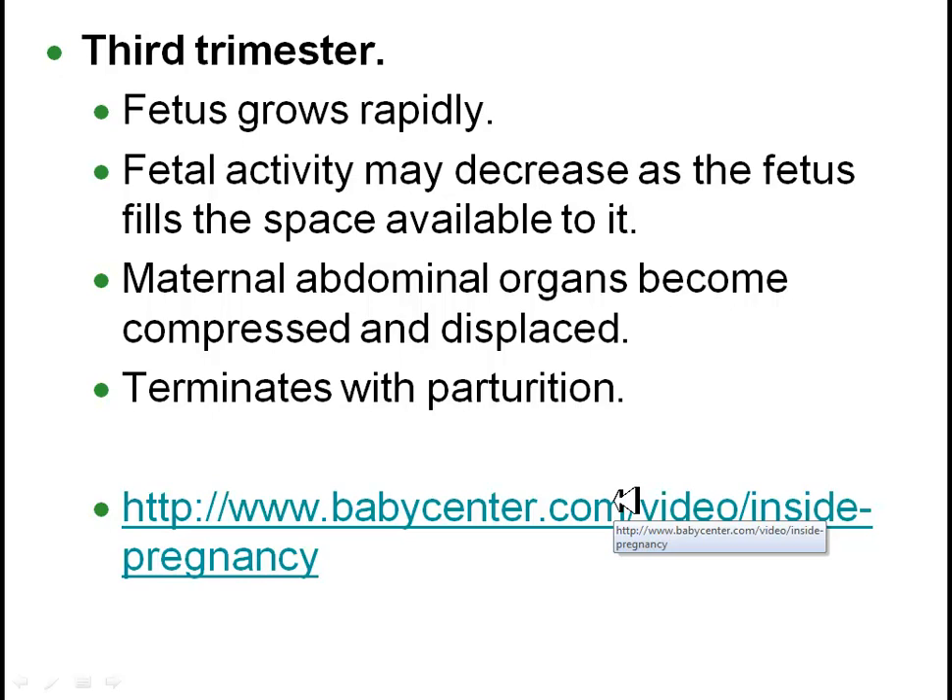During the third trimester, it is marked by rapid growth. You have fetal activity early on that you are going to be able to feel, but as you progress towards the end of the third trimester, the space is just basically used up and fetal activity may actually decrease. This is going to terminate with parturition — that is birth.